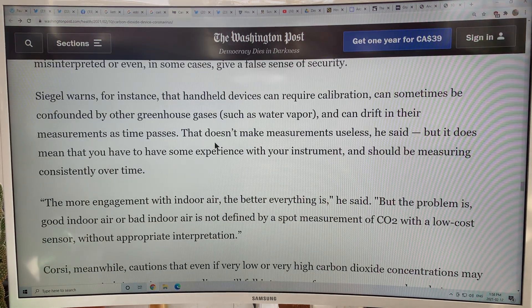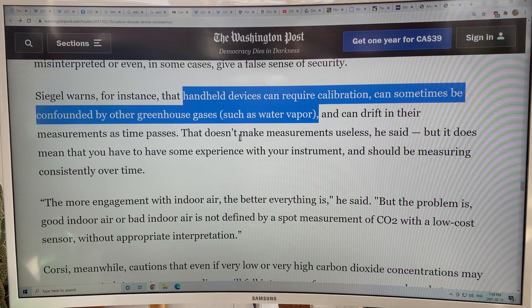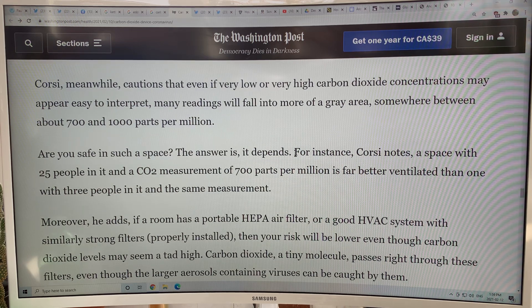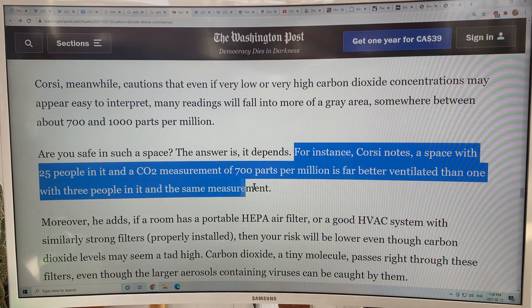These devices — you need to figure out how they work, check the calibration, and know the accuracy because they can drift over time. You know what it is outside, so that's a benchmark: measure it outside, away from a highway and not in a forest, in an open space, and it should be about 420 ppm. The relative difference is what's important. 420 is external; 600 internal would be great; over a thousand is terrible; 700 to a thousand is a gray area. A space with 25 people at 700 ppm is obviously far better ventilated than one with three people at 700 ppm — because the odds of one of those three being infected is much less than in a space with 25 people.